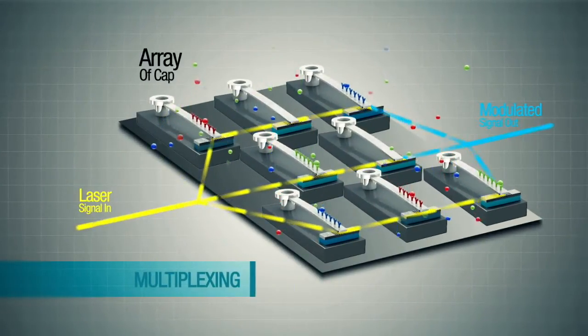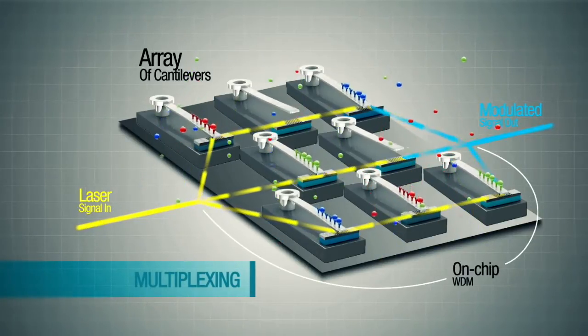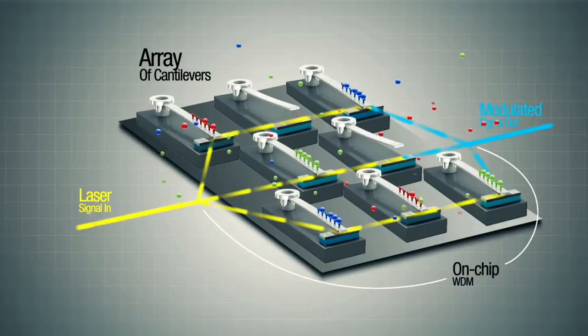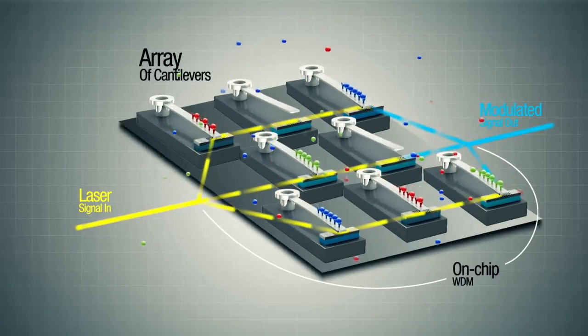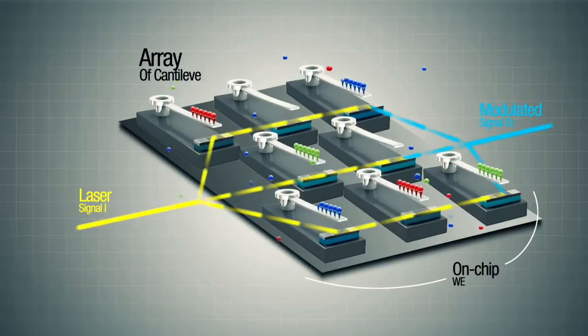Using wave division multiplexing, the readout technique can be extended to address large arrays of sensors on a single chip, providing reference cantilevers for thermal drift and the opportunity to coat different cantilevers with different functionalization layers for multi-analyte sensing.